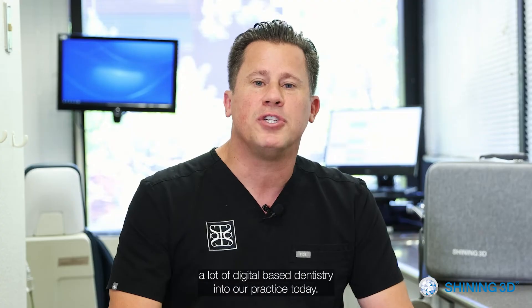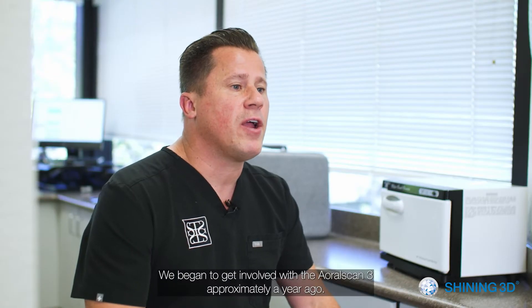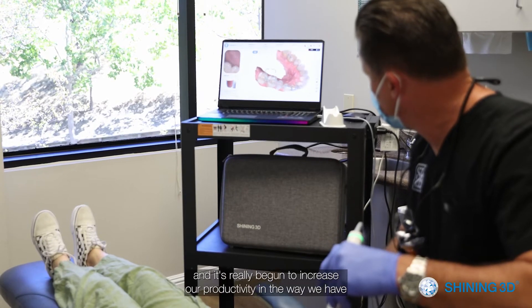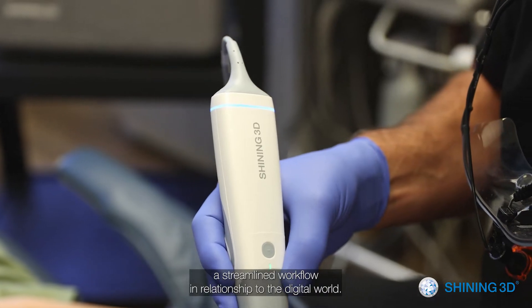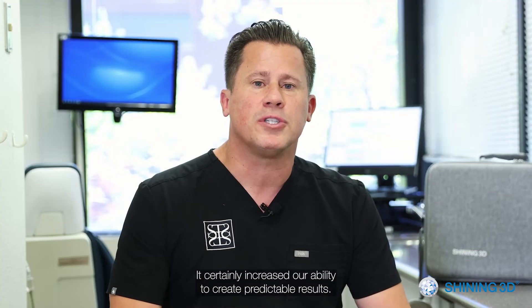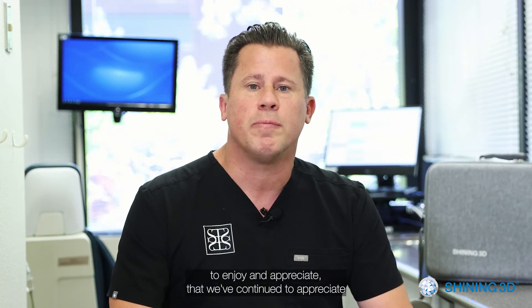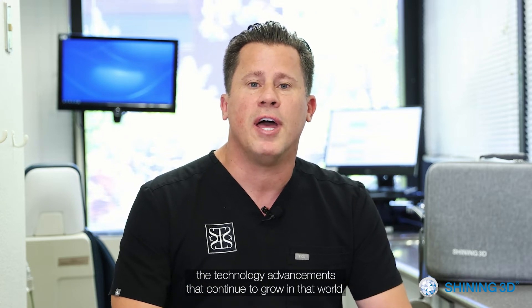We began to incorporate a lot of digital based dentistry into our practice. We got involved with the ARL Scan 3 approximately a year ago — it's our second investment into the digital world in terms of a digital scanner. It's really begun to increase our productivity and streamlined workflow. It certainly increased our ability to create predictable results and created an atmosphere of technology that our patients have really begun to enjoy and appreciate.